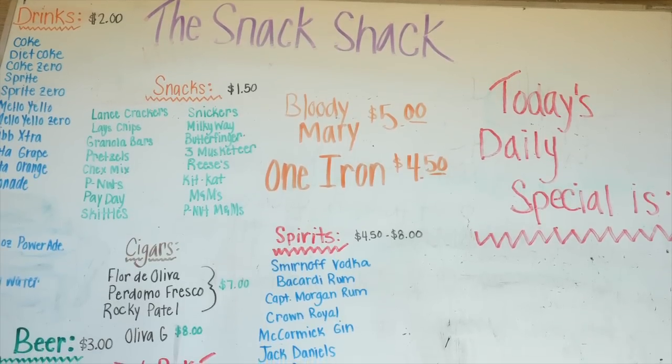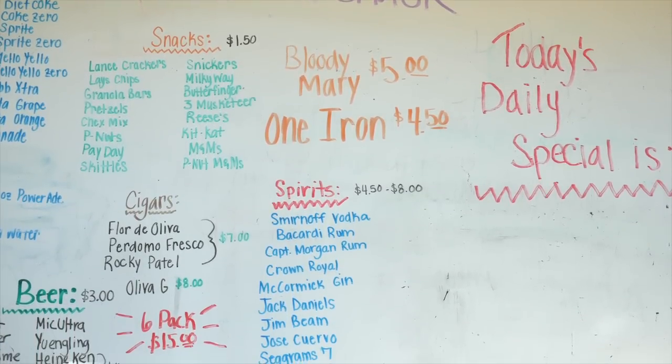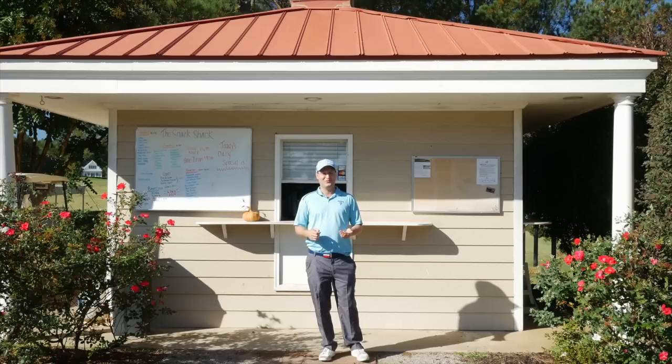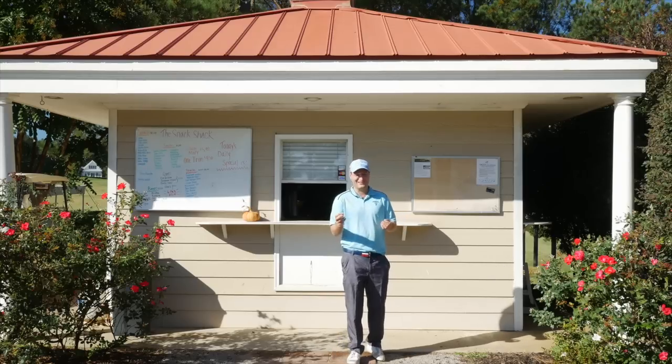As you see at the snack shack, one of the cooler items is the One Iron. It's vodka, Fresca, and cranberry juice. So it's basically a cosmopolitan with a little bit of Fresca — sort of a chick drink with a little bit of extra chickiness because you got the Fresca.